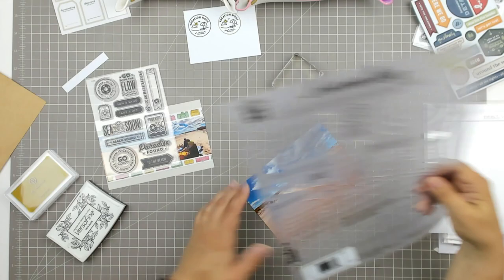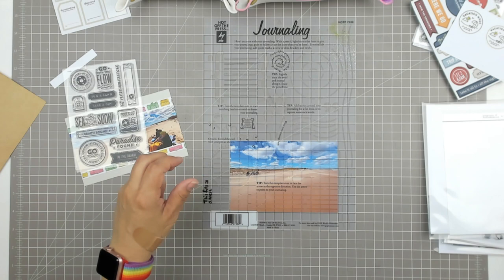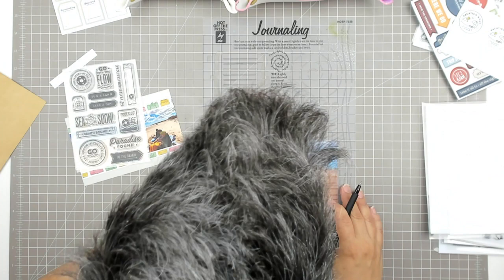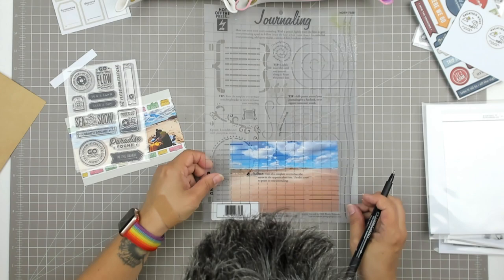I do have to let that sit because I did use pigment ink — Allie Edwards pigment ink — so I will have to let that dry. While I let it dry, I'm going to draw some lines. This is my Hot Off the Press journaling template, which I've been using left, right, and center this year. The bottom of the template has these really long journaling lines and I like these for spanning across a four by six photo.